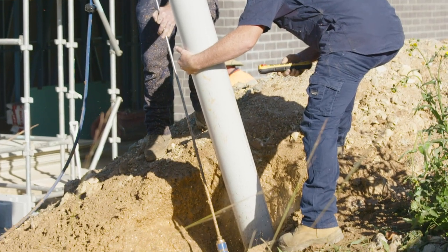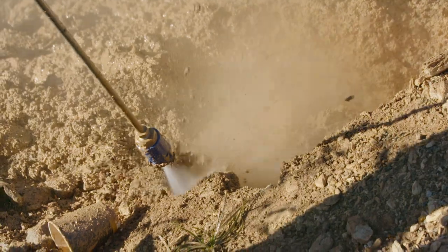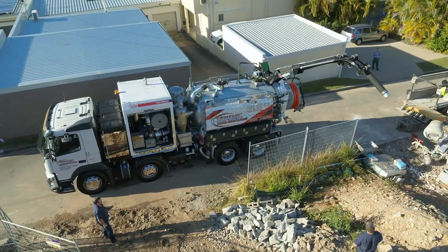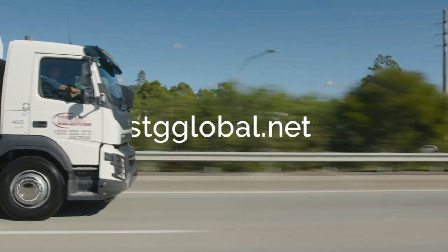Purpose built to dig deep without damaging underground assets, the HDV8000 is your solution for almost effortless hydro excavation. Discover more about the HDV8000 and the STG Global range today by visiting stgglobal.net.